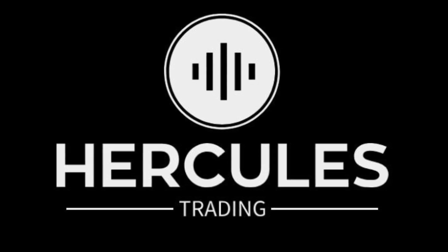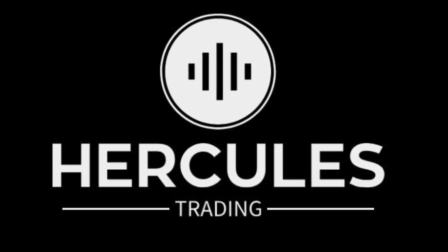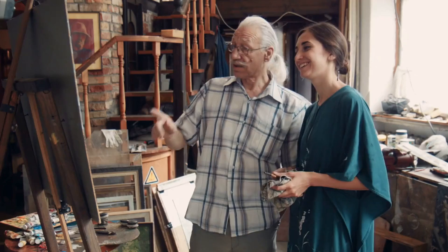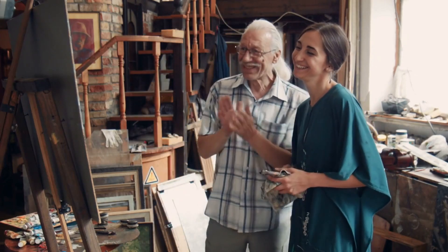Hello there, I'm Catalin, the CEO of Hercules Trading, and today we are diving into the world of Forex trading. Whether you are new or experienced, this guide will help you to get started.